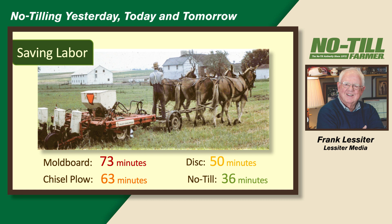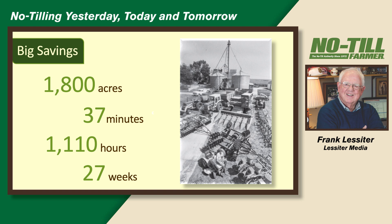You know how much labor can be saved with no-till. If you're an Amish farmer, this is the best thing that's come along in a long time. One rule of thumb: with one horse you could do tillage and plant corn on 10 acres in 10 days, but if you were no-tilling, that one horse could do 10 acres in one day. On 1,800 acres, if you were using no-till instead of conventional tillage, you could be saving 37 minutes per acre — which on 1,800 acres would be 1,100 hours a year, or the equivalent of 27 weeks.